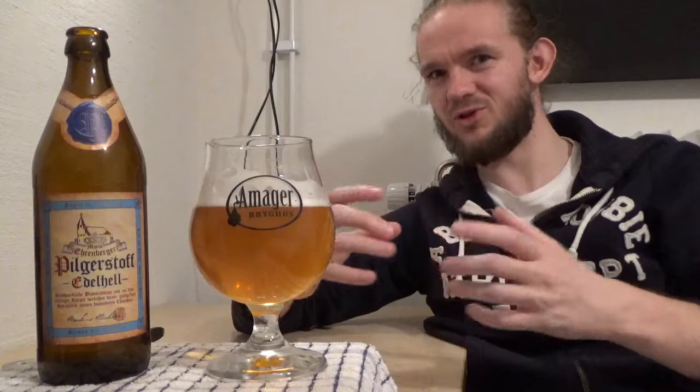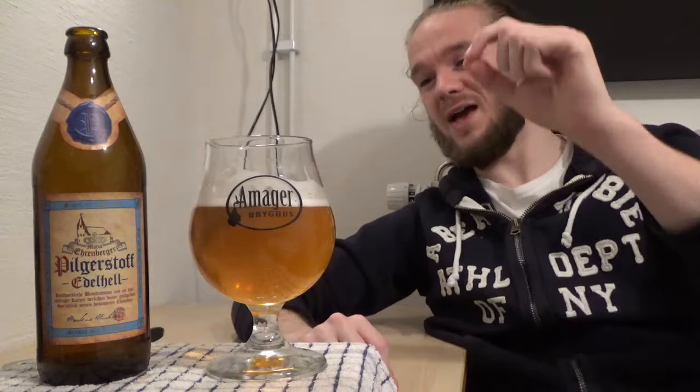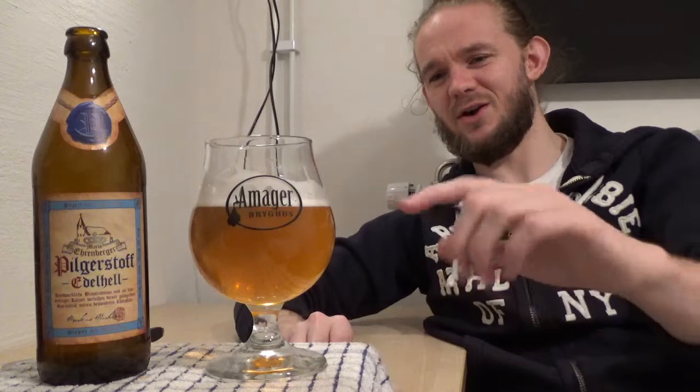Thank you for watching my beer reviews. Please like, subscribe, share — all the usual YouTube stuff. Let me know your own thoughts on this beer in the comments section below, and let me know what your favourite beers are from Weilbräu. Do let me know if there are any other Helles beers you'd recommend — I always like trying different Helles beers. The problem with German beers is they're very local and regional, so it might take me a while to get hold of them, but if you send me a suggestion I'll put it on my Untappd list. Until next time — this was the Maria Ehrenberger Pilgestoff Edelhell, 5.1% from Weilbräu in Motten, Bad Kiesingen, Bavaria, Germany. Sláinte, skál, prost!